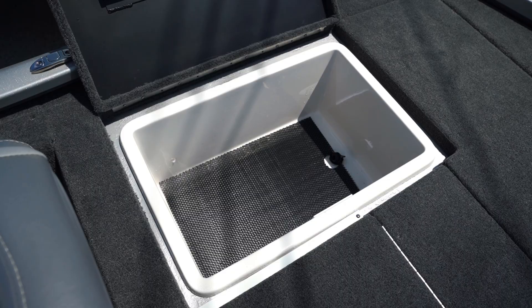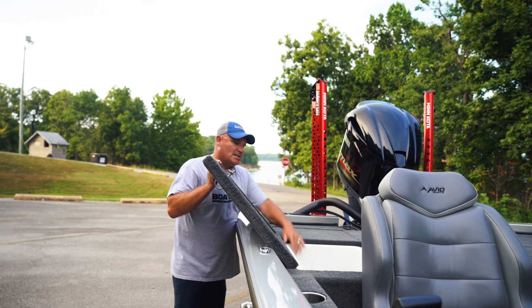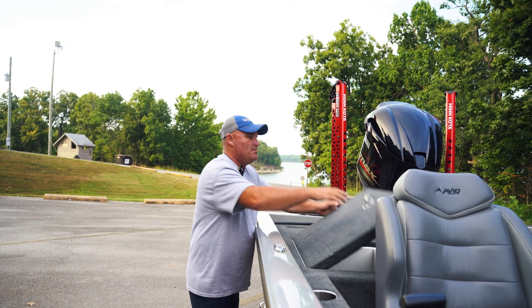It's got a massive back deck on this thing — they take pride in that. These are truly dry storage boxes on them.